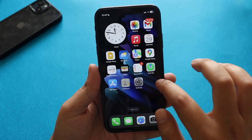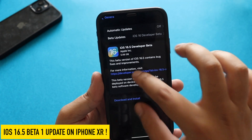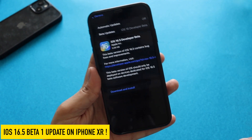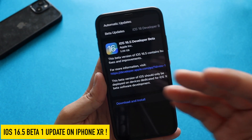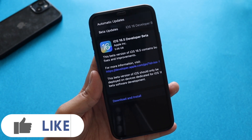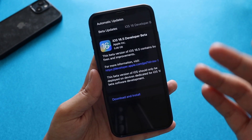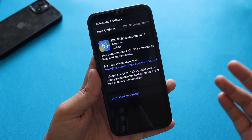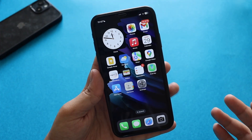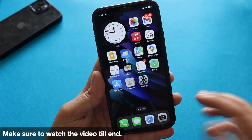Hey, what's up guys, I'm Lan here, welcome back to a new video on my channel. In this video I'm going to talk about iOS 16.5 beta 1 update on my iPhone XR. Yesterday night I received iOS 16.5 beta 1 — as you can see from the screenshot, it came in at about 5.06 gigabytes. The size is huge because it was on iOS 16.4 RC, and whenever you go from a public release to a beta, the update size will be huge. Let's talk about some of the new features iOS 16.5 beta brings to the table.